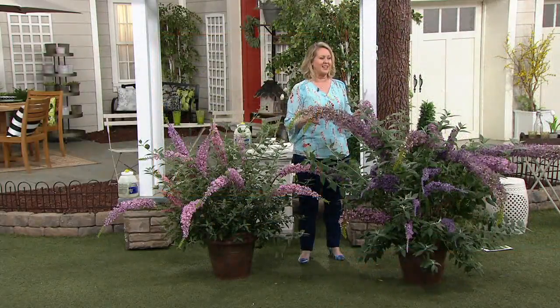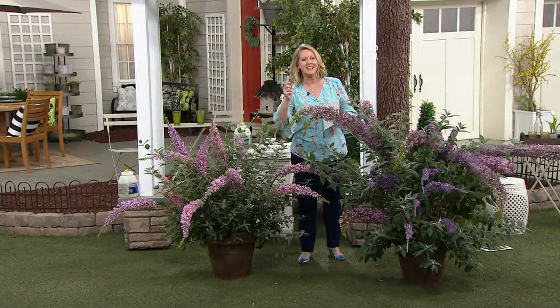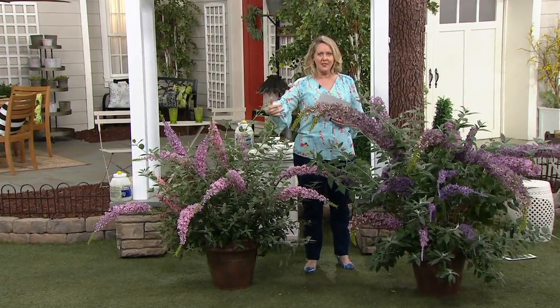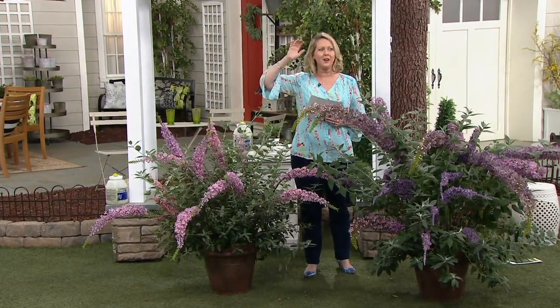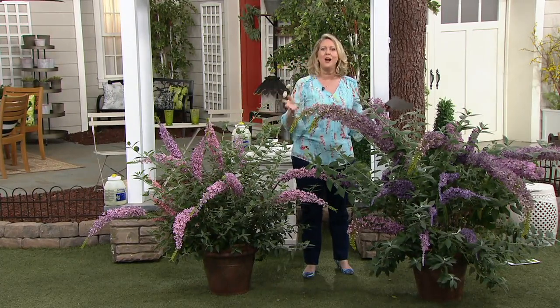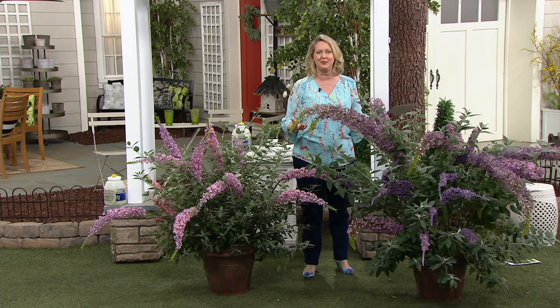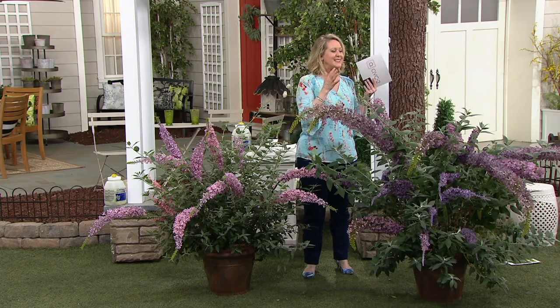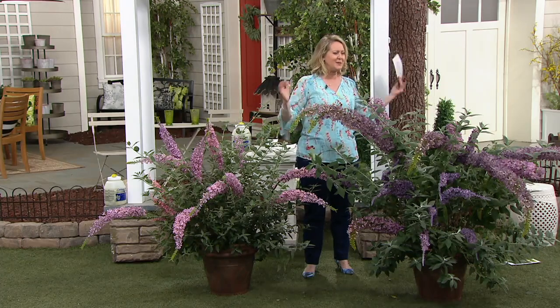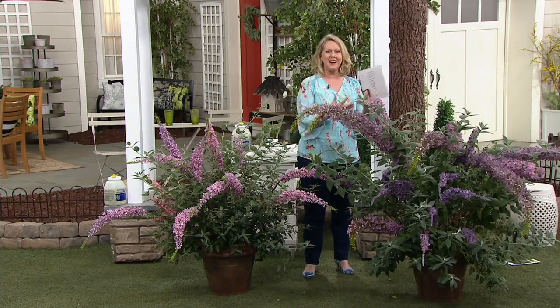You want something like this where you can see it from wherever you like to sit — whether it's on the deck, on the patio, or if you've got a window where your breakfast nook is — because you want to be able to watch the hummingbirds and watch the butterflies. It doesn't make sense to put this somewhere you hardly ever look, because there's going to be so much activity around these.